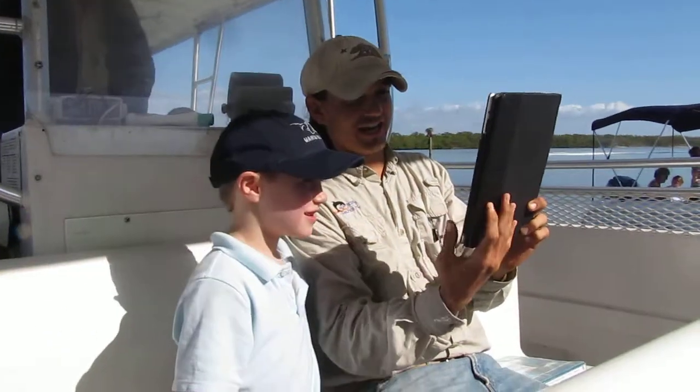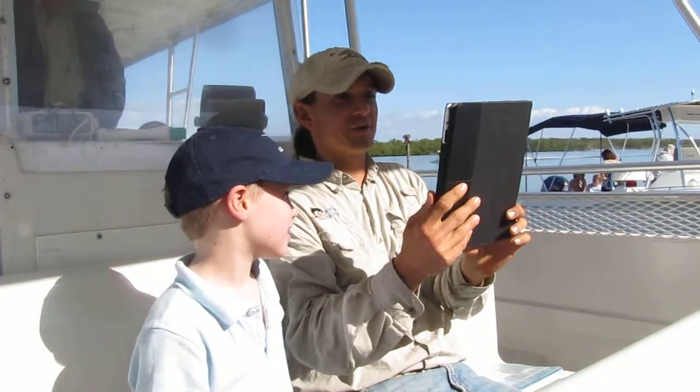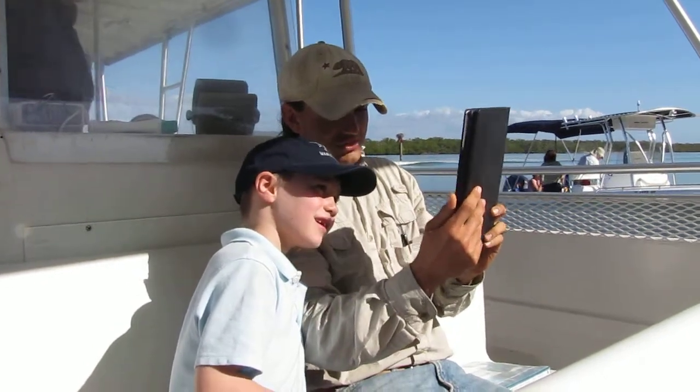Hello, guys. Oh, hey, guys. We're on the beach now. We got beautiful weather. We got a big group today. Awesome. I got a special guest with me.